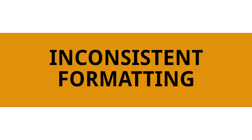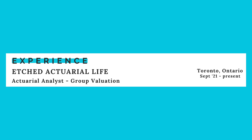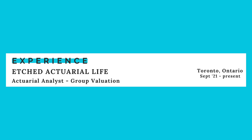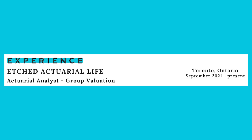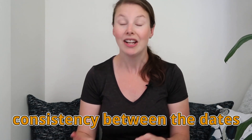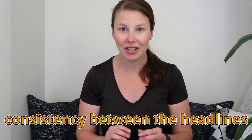The sixth biggest mistake that I see on actuarial resumes is inconsistent formatting. This happens most often in the date section. When you have your experience section, on the right hand side you see the date range for each position. A lot of the time I see inconsistencies in those dates — sometimes there's a space between the dash, sometimes they use the full month name, sometimes just three letters. The most important thing is to make sure there's consistency between those dates and your headlines.